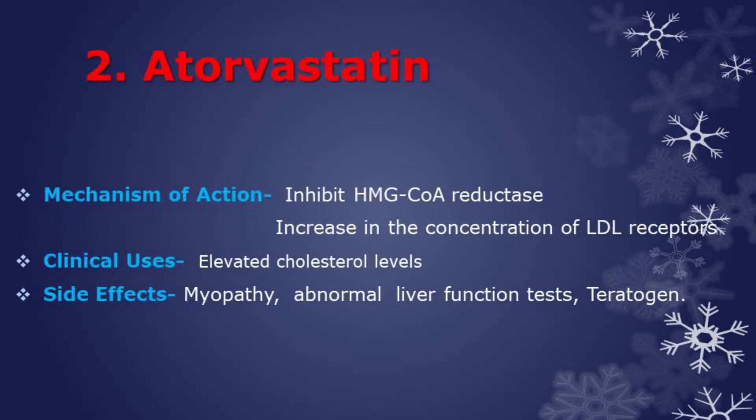Next drug is atorvastatin. It inhibits HMG-CoA reductase, thereby decreasing cholesterol biosynthesis, and it also increases the concentration of LDL receptors. Used in treatment of elevated cholesterol levels. Side effects are myopathy, abnormal liver function tests, and it is also a teratogen.